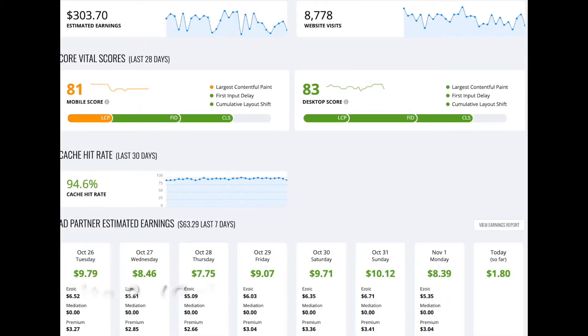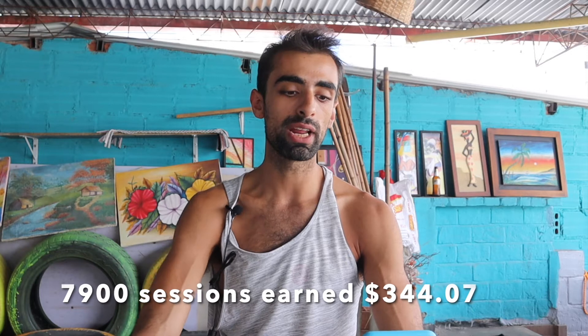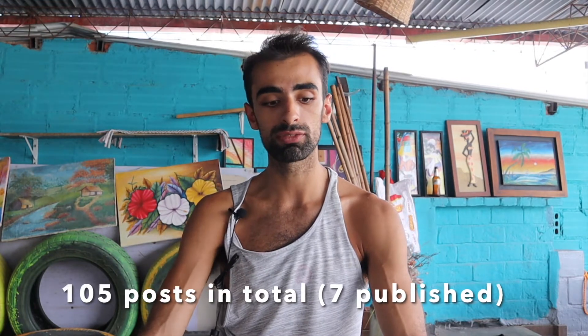Site two had 7,900 sessions last month and made $308 on Ezoic. In total it made $344. Seven posts were published last month — the goal was 10 — and I have 105 posts in total. My golf site is my first seasonal niche, so it was expected that traffic would go down from 11,000 to 7,900 because in the Western hemisphere as everything approaches winter, less people play golf. This is why I'm focusing so much on producing 29 tech posts compared to seven golf posts last month, because tech is not seasonal — it has no dips.